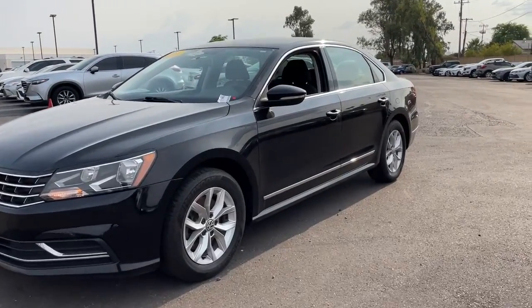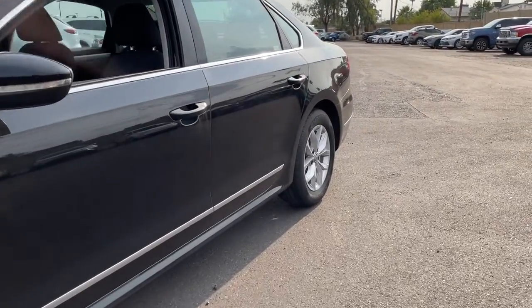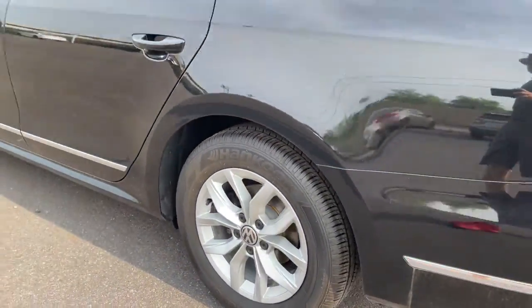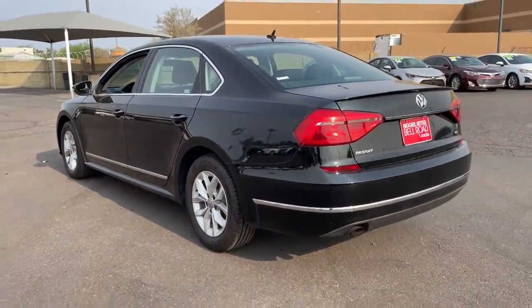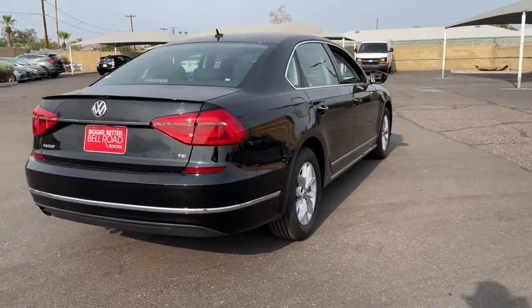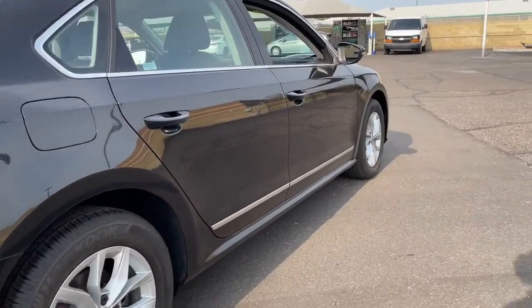Get into the 2016 Volkswagen Passat. This vehicle still has fewer than 45,000 miles on the clock, so it won't last long. This family-friendly Volkswagen Passat has the interior space and passenger amenities to make the journey relaxing and comfortable for everyone on board.